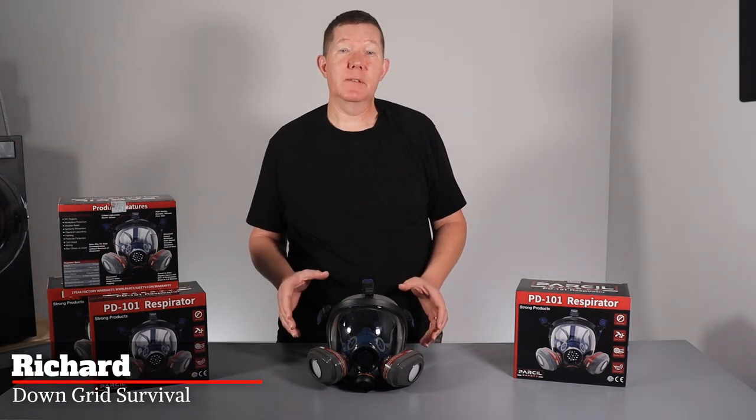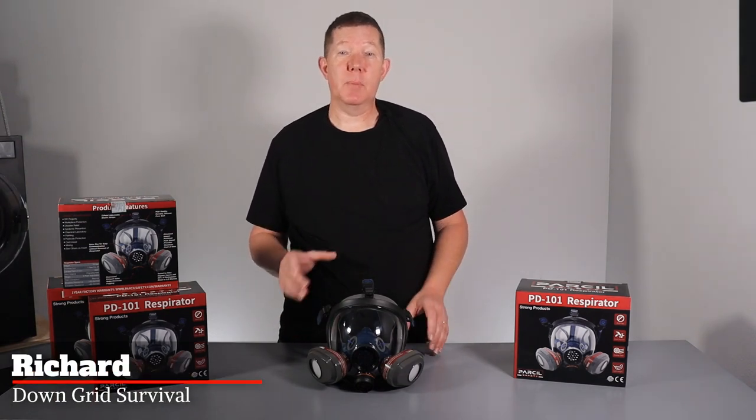Today we are looking at the PD101 Full Respirator Face Mask from Parcel Safety. I will tell you what I like and what I don't like.